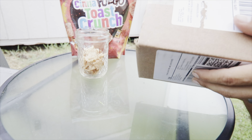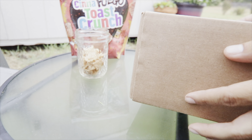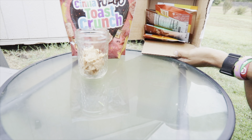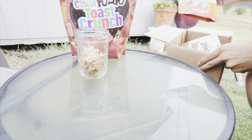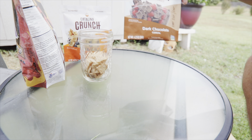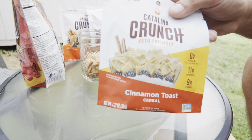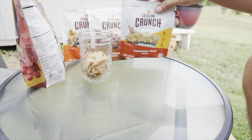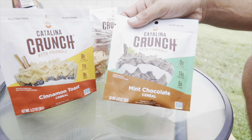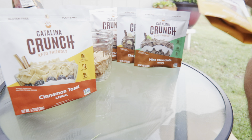All right, let's get to work. Let's open this up and get the camera going. We got to bring a knife out here. So let's see what we got. We got maple waffle, dark chocolate, the one and only cinnamon toast, chocolate banana, mint chocolate, and honey.